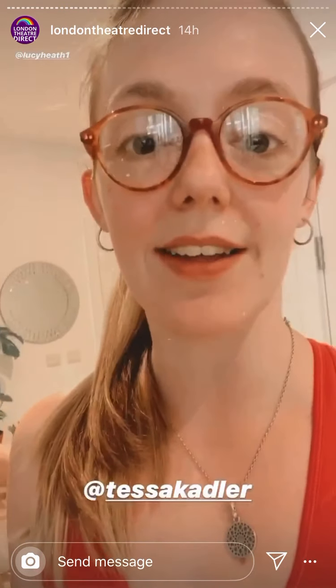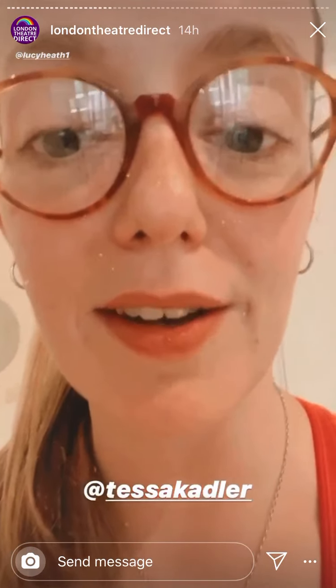Me and my housemate Lucy are about to do a horrendous workout that's gonna kill us — it's from Tess Cadler, highly recommend, but also you will die.